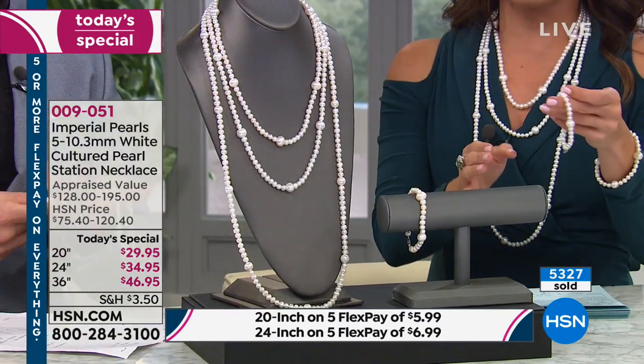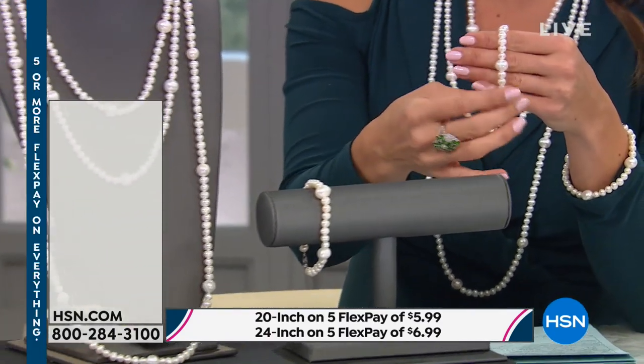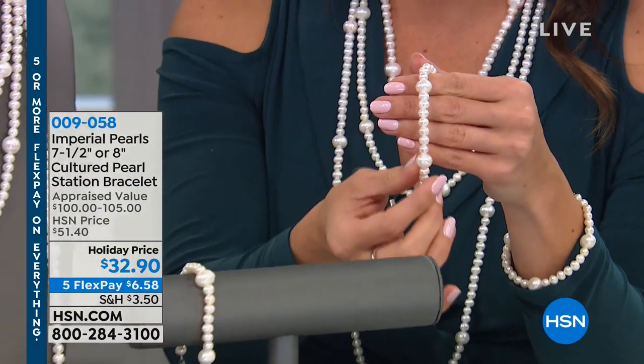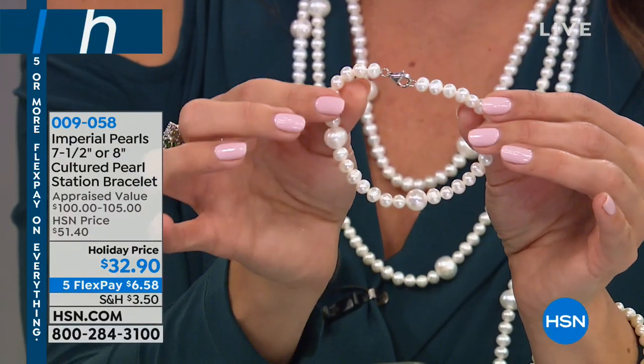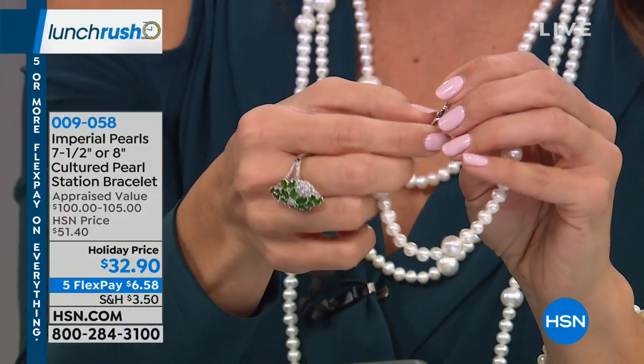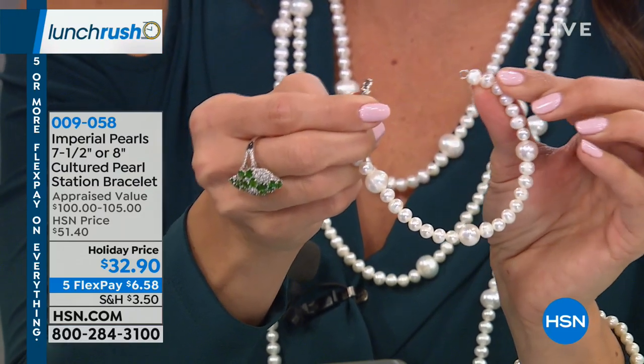Now we do have a bracelet available as well. We are down to just the seven-and-a-half-inch length. We have 260 left of the bracelet, and it coordinates perfectly. The bracelet is amazing — it's the same pearl, a perfect match to the necklace. And the bracelet can actually link into the necklace.